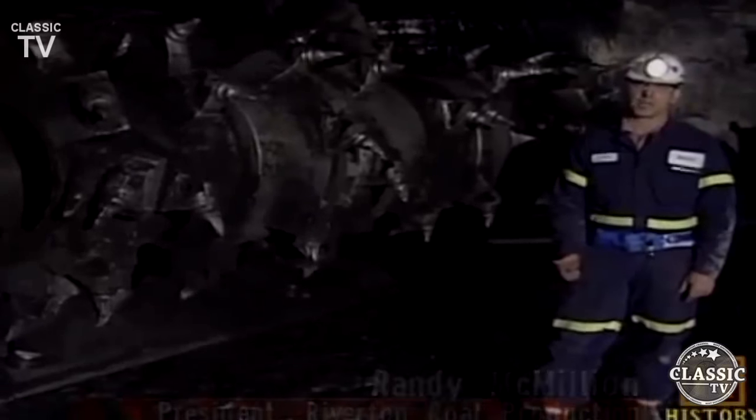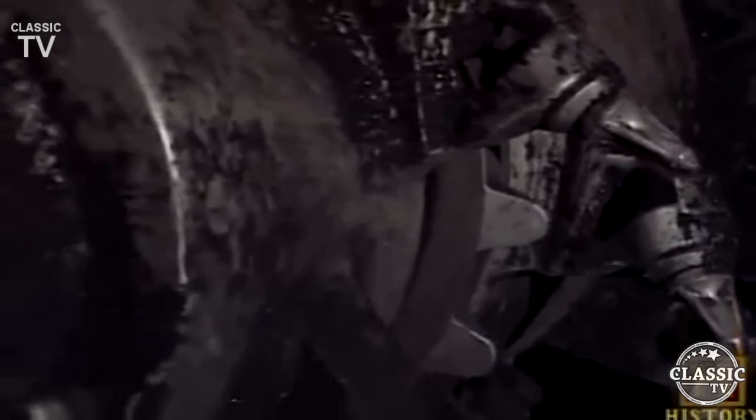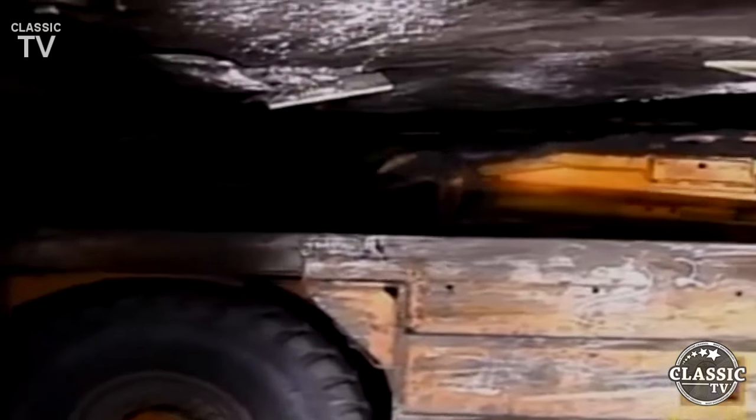We're at the front end of the continuous miner — the end that actually breaks or extracts the coal from the face. There's an 11-and-a-half-foot drum on the front of this miner. It rotates, and it has bits laced on the drum in a scroll fashion. This continuous miner can mine in one minute what took a miner in the 1920s an entire day to produce.